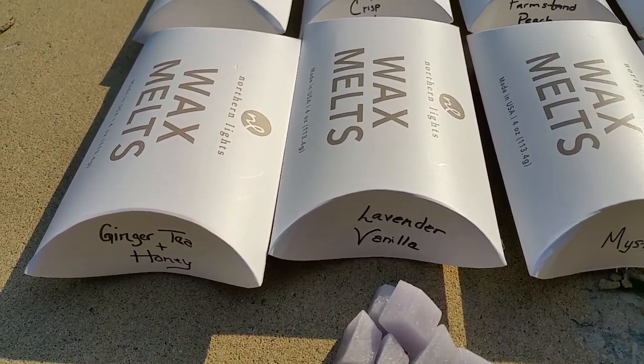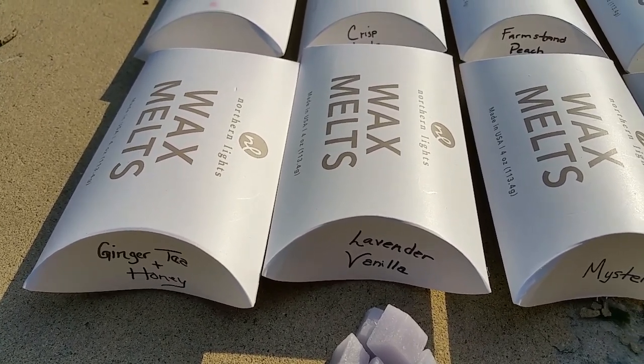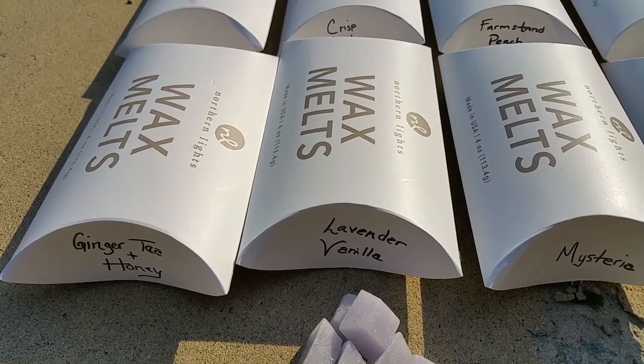Lavender vanilla: this is a standard lavender scent with a slight sweetness — not too medicinal, which is good. However, the throw was not good, maybe a 2 out of 5, and the scent faded within half an hour.